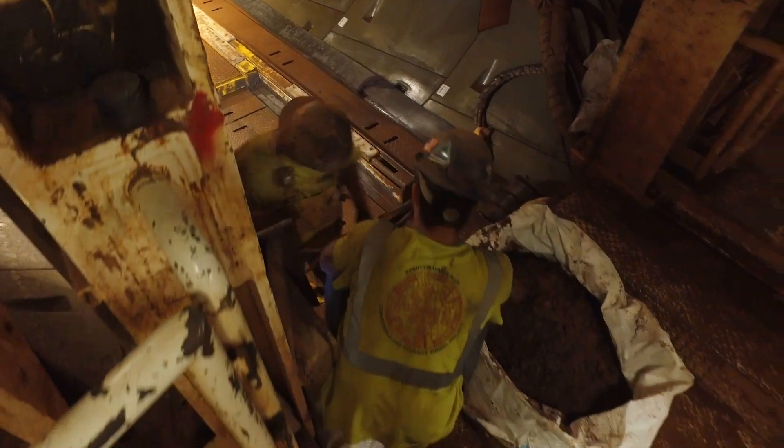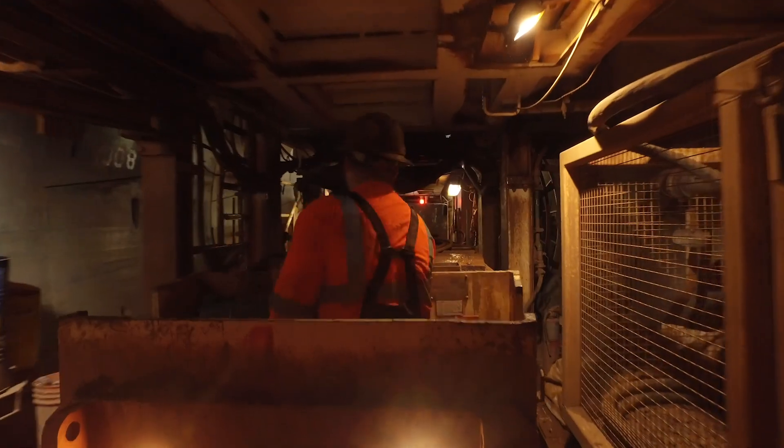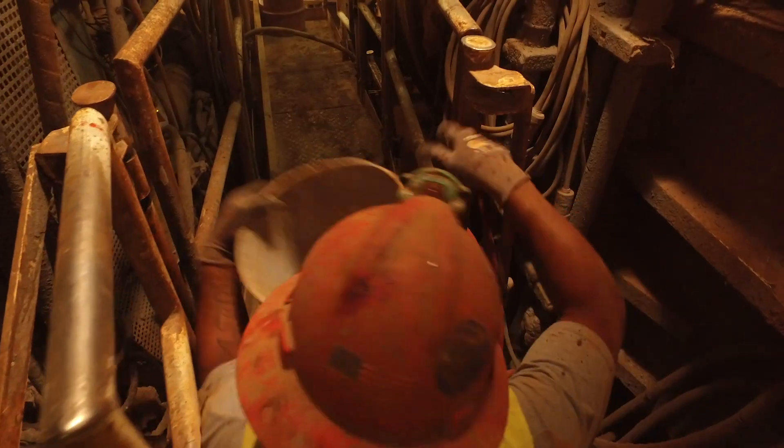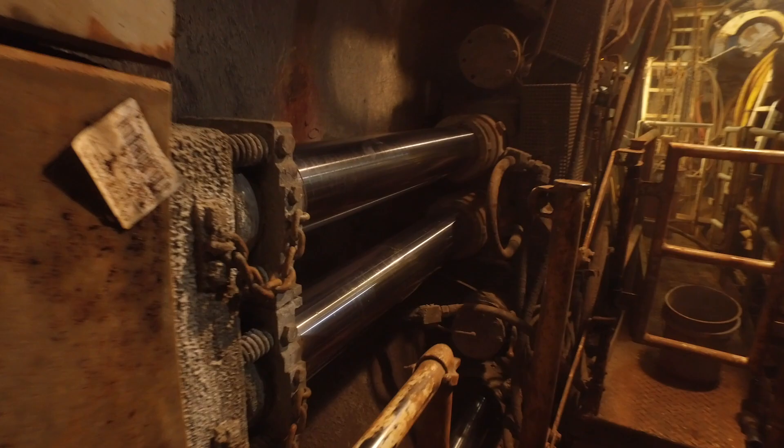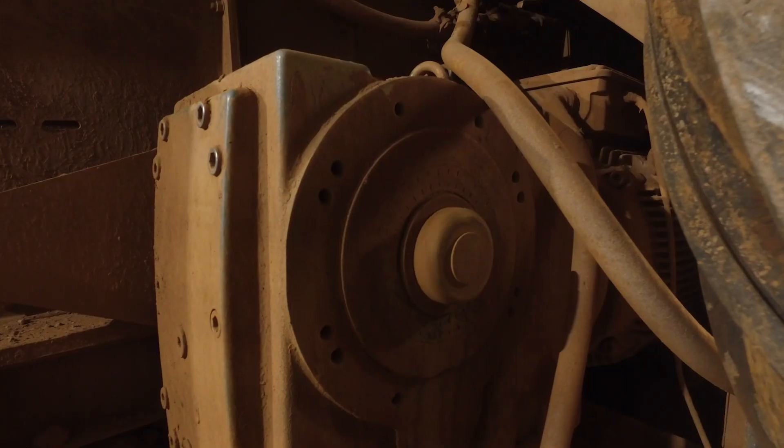We've got over a hundred people working here, three shifts a day. The biggest challenge is getting started — getting everything to work in sync can be quite challenging: getting the machine in the hole, getting it put together, and then actually starting it up and getting it moving.